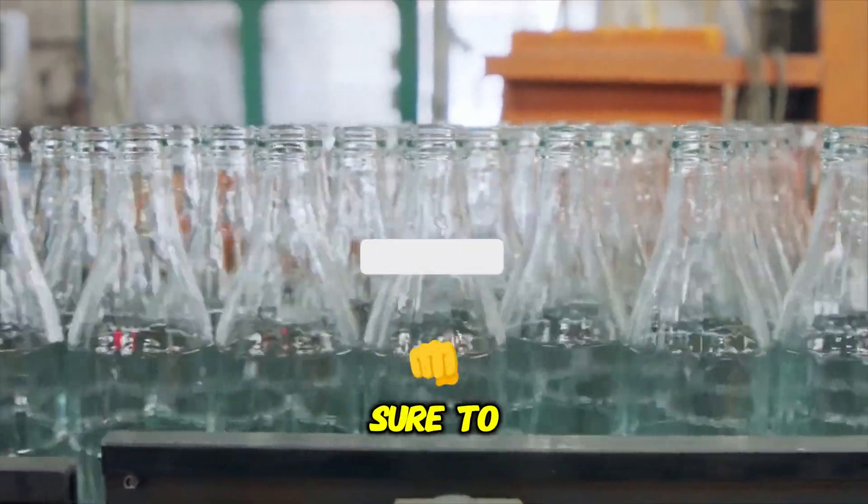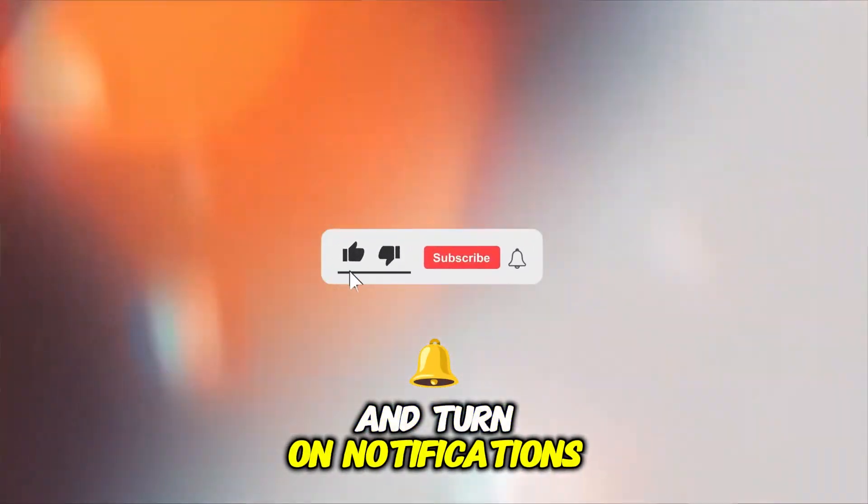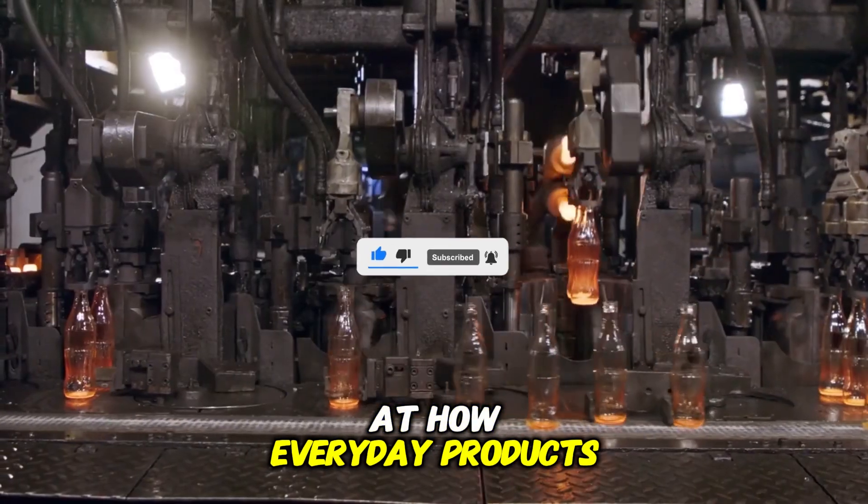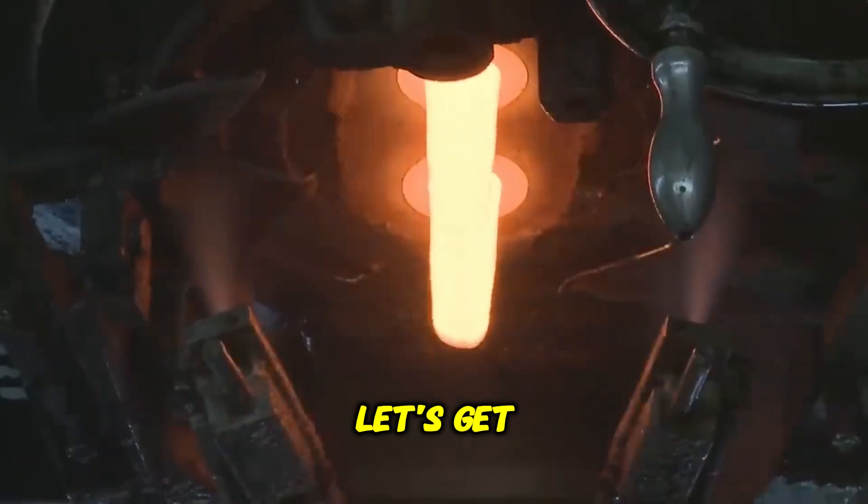Before we begin, make sure to hit the subscribe button and turn on notifications so you never miss an incredible behind-the-scenes look at how everyday products are made. Let's get started.